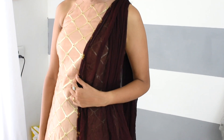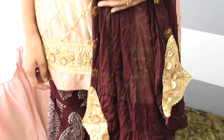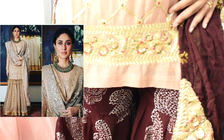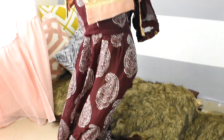The next outfit is a Sharara suit. This suit style is also trending this season. I have worn this sequence work with plain printed fabric and a plain dupatta. As per my research, single monochrome colors are trending over contrasting colors. You can go for a monochrome look or a contrasting look — both will be very smart and stylish this Raksha Bandhan season.